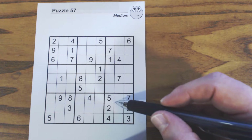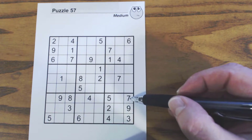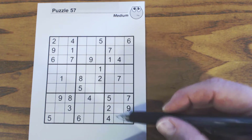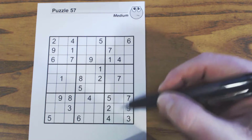Down here we've got one, six, eight, nine — and one, six, and eight. We've got an eight there and a six here, but nothing else, so we can't solve these yet.